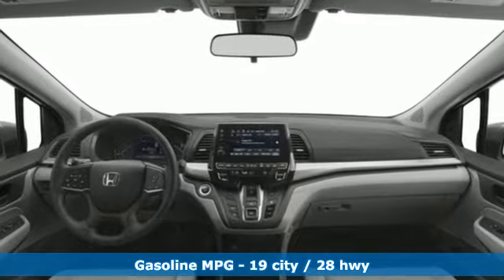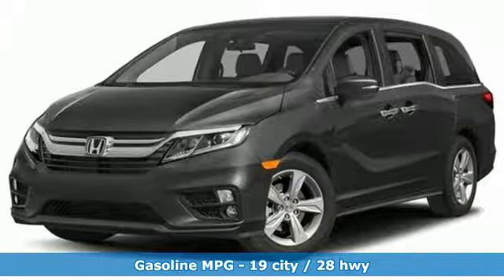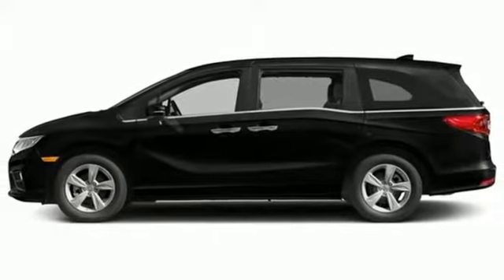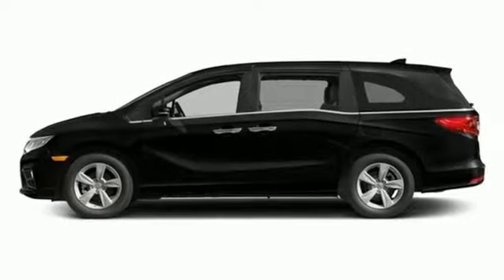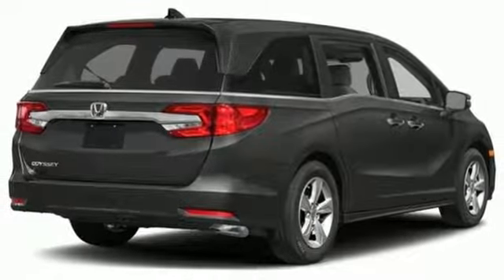Bluetooth wireless audio streaming, smart entry key, dual zone climate control, lane keeping assist system, Apple CarPlay, Android Auto, front heated bucket seats, V6 engine, pearl coat paint, four-wheel anti-lock disc brakes, and power heated mirrors.